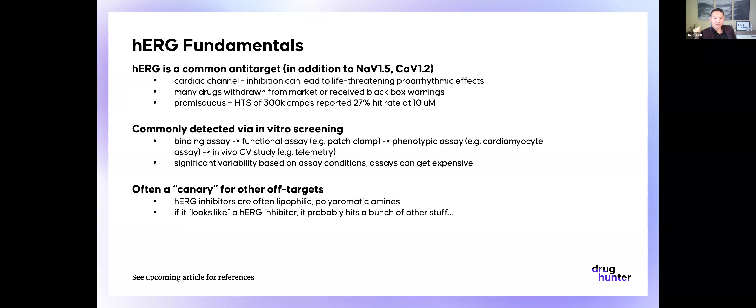Many drugs have been withdrawn from the market for cardiac safety signals or received black box warnings, and many of these have been associated with HERG channel inhibition or the inhibition of related ion channels. Notably, HERG is such a common anti-target because it's so promiscuous. A study showed that in an HTS of 300,000 compounds, there was a hit rate of 27% at 10 micromolar. So basically, if you do an HTS, you have a 1 in 4 chance of starting with a HERG signal.